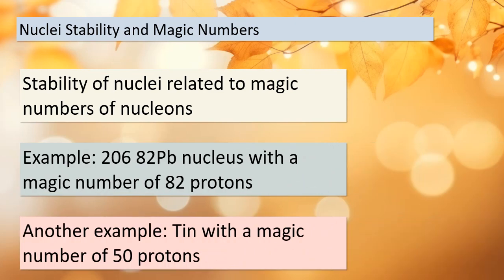Today we're delving into the intriguing topic of nuclei stability and the fascinating concept of magic numbers. Our journey begins with a look at the 206-82-Pb nucleus, which is stable due to its magic number of 82 protons. But that's not all — we have another captivating example: tin. Tin boasts a magic number of 50 protons, and it stands out because it has not one, not two, but ten stable isotopes, making it a record holder among all the elements. Can you imagine the significance of these magic numbers in the stability of atomic nuclei?